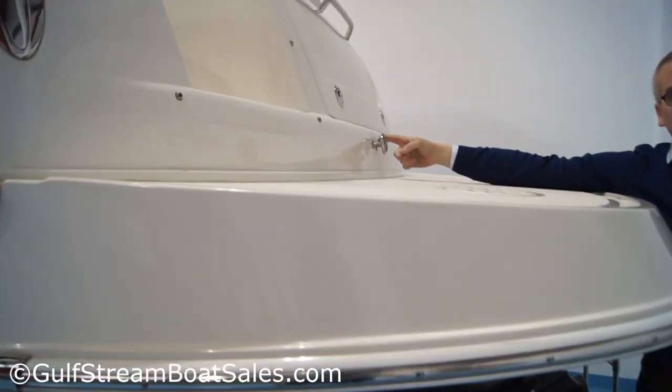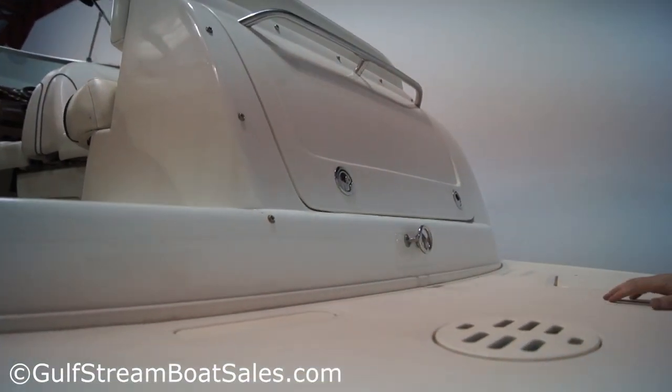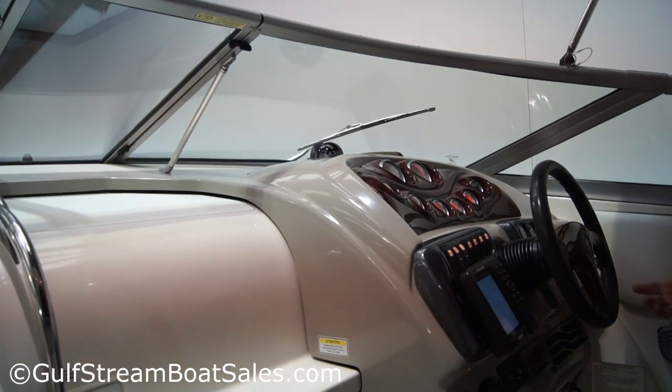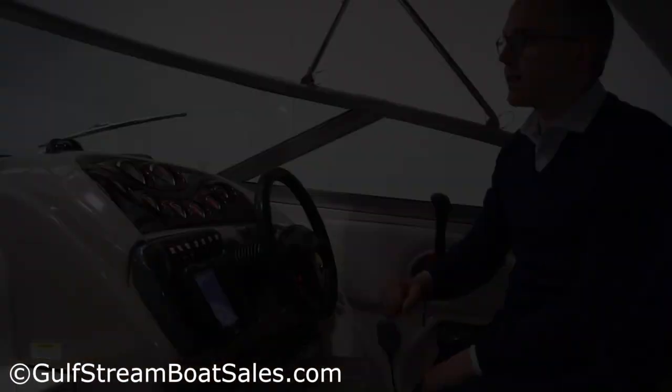We've got a central ski tow line in this boat, so you can't actually pull wakeboarders or water toys or that type of thing with the boat. This boat's really fun to drive because it's got that big diesel motor, so she gets up on plane quickly.